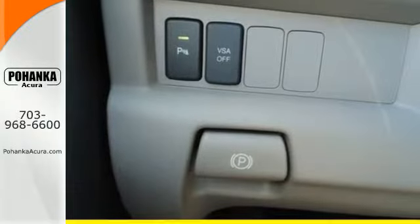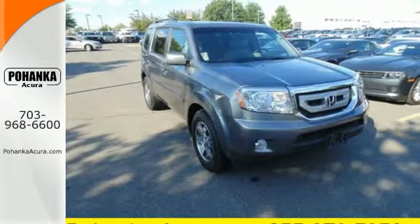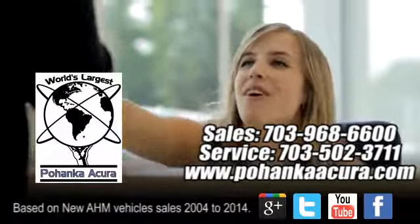Feel the pride of ownership that comes with a Honda. Come in today for a test drive. Pohenka Acura is a great place to buy a car.